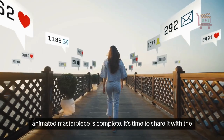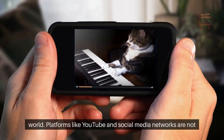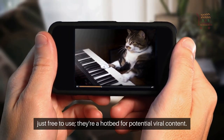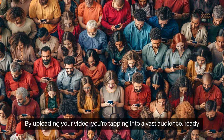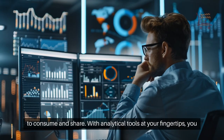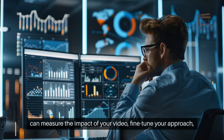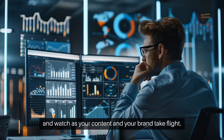Once your animated masterpiece is complete, it's time to share it with the world. Platforms like YouTube and social media networks are not just free to use, they're a hotbed for potential viral content. By uploading your video, you're tapping into a vast audience ready to consume and share. With analytical tools at your fingertips, you can measure the impact of your video, fine-tune your approach, and watch as your content and your brand take flight.